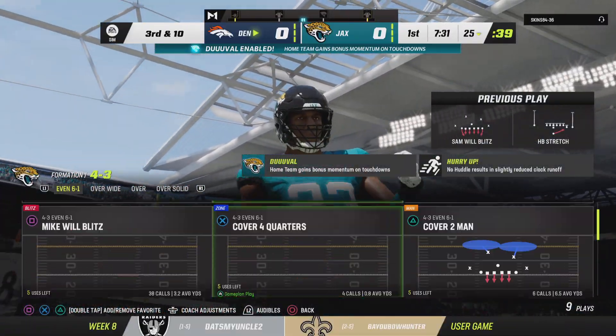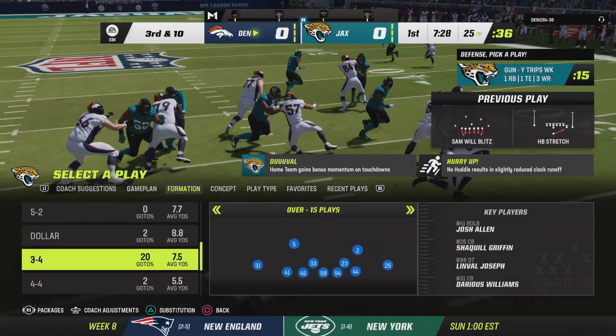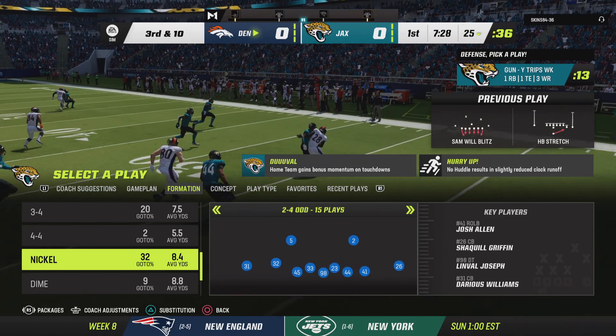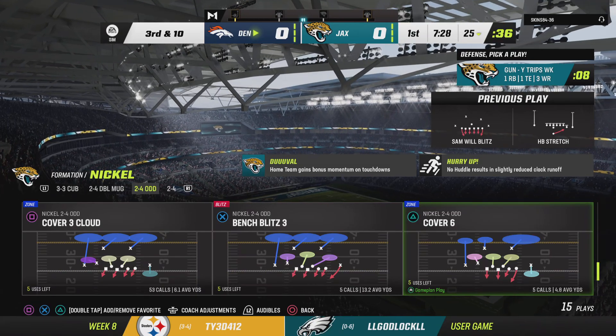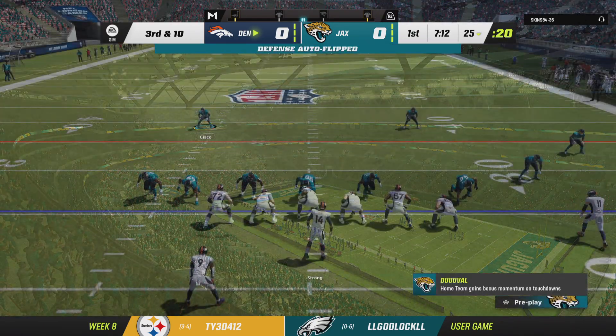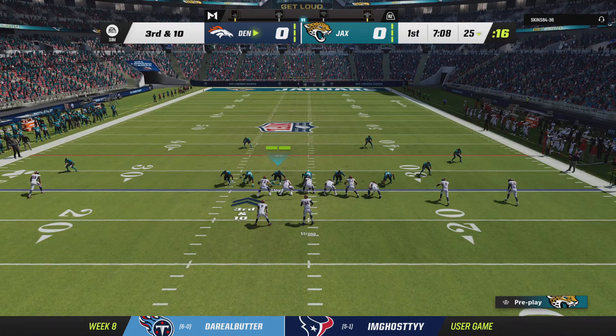That's going to go as a loss of five, bringing up third down. I like the strategy — extra tight ends, extra beef. They want to run the football, but that means they probably want to run it inside. If you get strung out on the perimeter, you're in peril. We saw the result: negative yardage. So now an early third and ten on their opening drive.